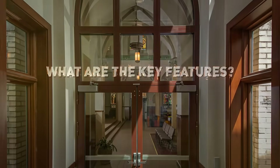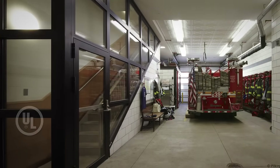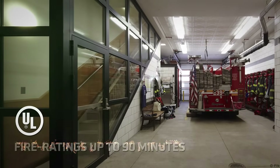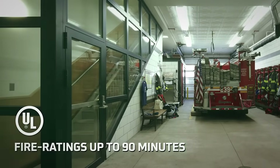What features and benefits are unlocked by TGP's fire rated glass doors? To start, TGP's UL classified and labeled fire rated glass door assemblies are available with fire ratings up to 90 minutes.